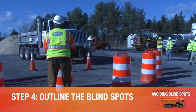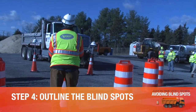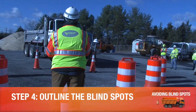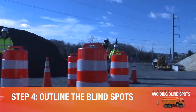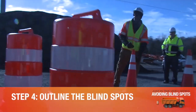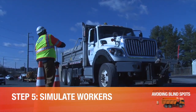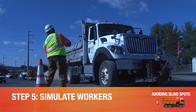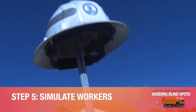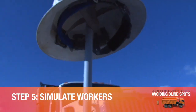Step 4: Outline the blind spot zones around the truck using the 12 cones and 12 barrels. Follow the guidelines in the provided diagrams for placement. Slide each delineator into place and, using the spotter, verify with the driver that they cannot be seen. Step 5: Stand the three 5-foot sticks or poles up in cones near the front and rear passenger blind corners of the truck. Place hard hats, flags, or bags on the ends of the sticks to simulate workers in these blind areas.